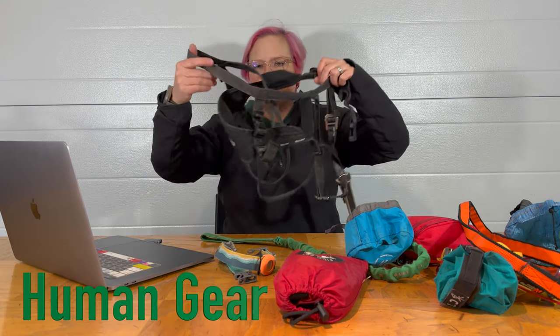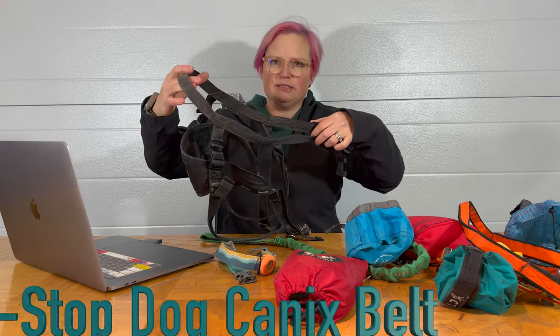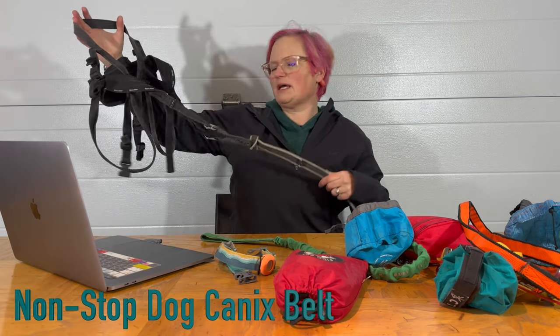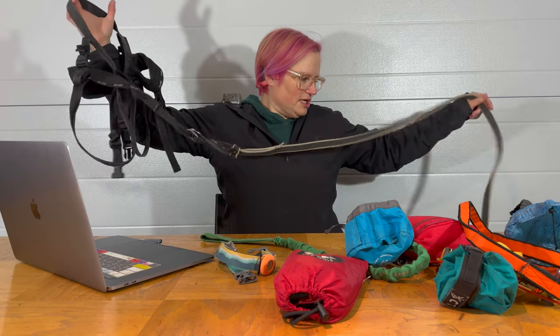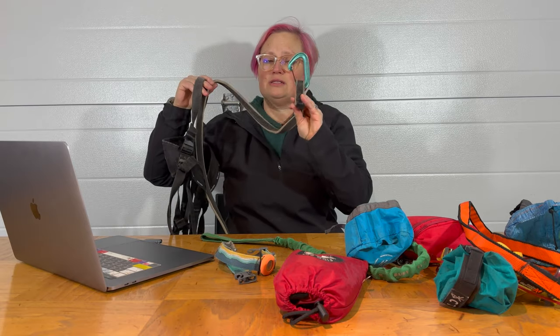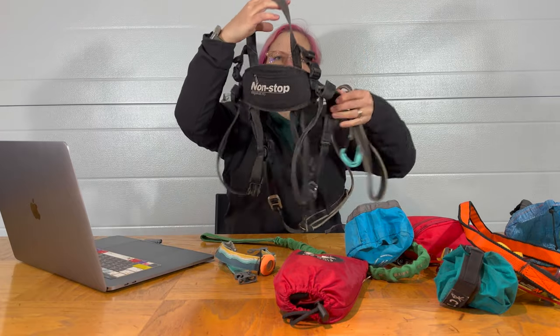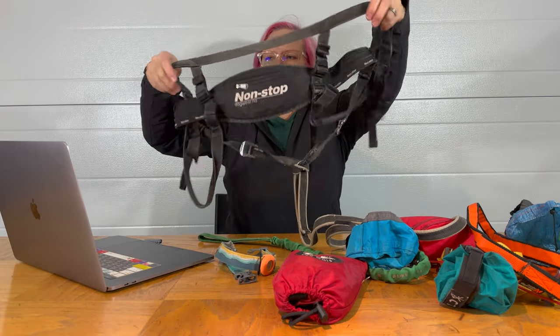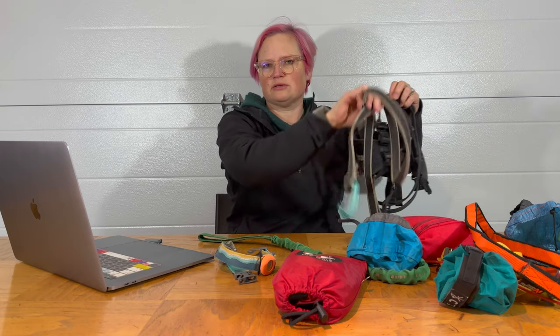My favorite harness for canicross — basically running with your dog — is from Non-Stop Dog Wear. This is called the Canix Belt and they have a newer updated version now, but this one has lasted me since 2017. It goes around your waist at the top, but this part sits on the bottom of your bum so when the dog's pulling you, it doesn't hurt your back.